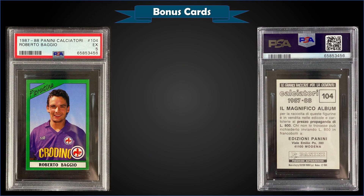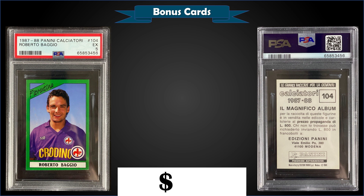From 1987-88 Panini Calciatore, we have a Roberto Baggio graded PSA 5, sold at auction for $42. It's a pop of 5 in a PSA 5, with seven graded higher, the highest being one PSA 8.